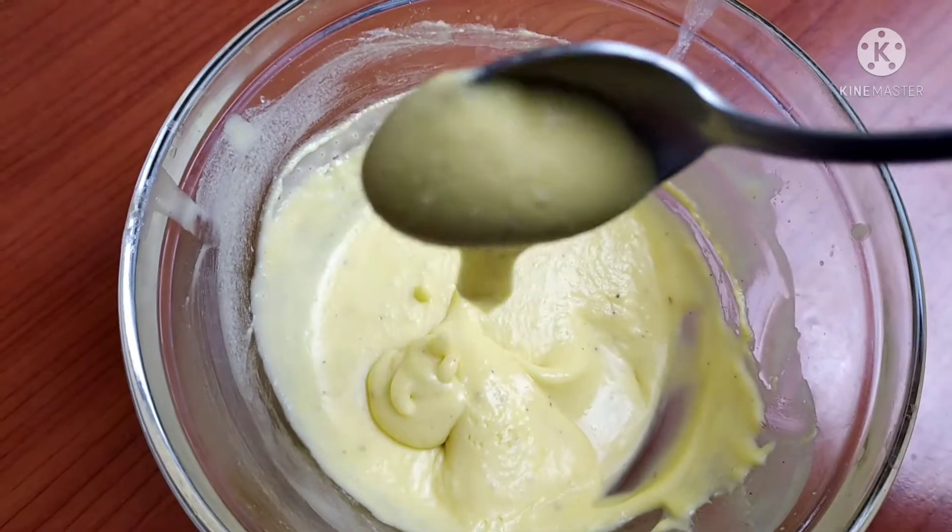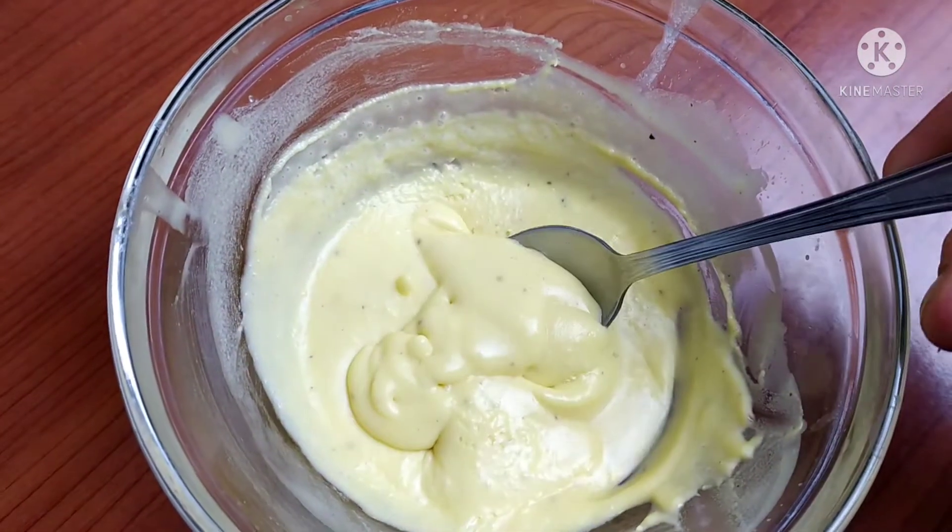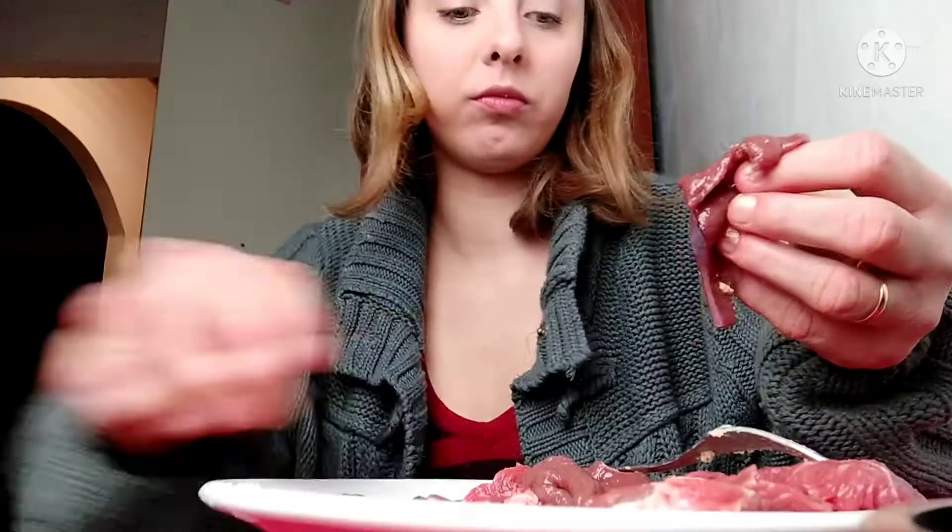What a nice creamy consistency. Anyway, here's me enjoying my meal, not thinking about anything if not how good liver is.